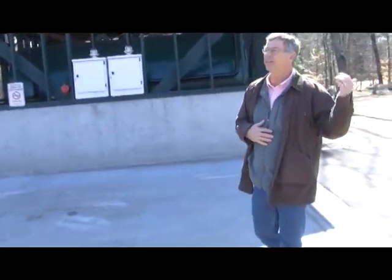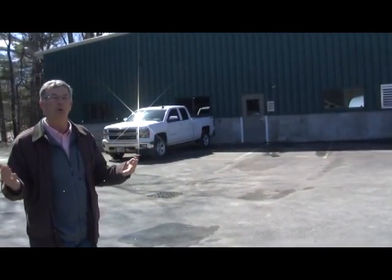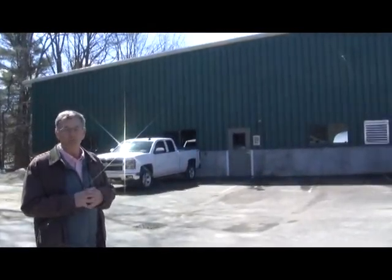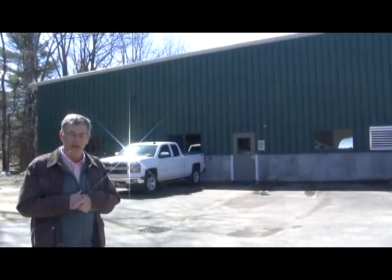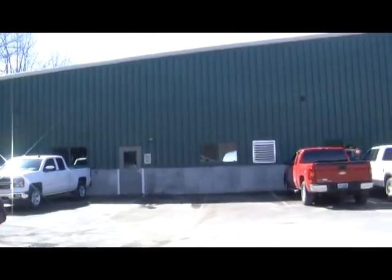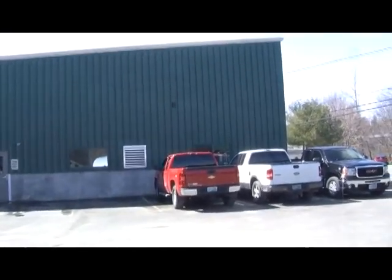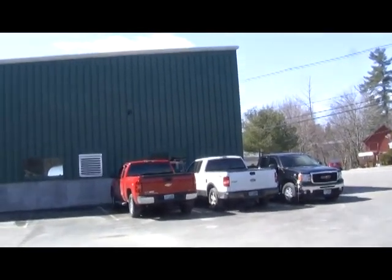As we spin around we're going to look at the highway garage on this side. The original highway garage was built in 1957 — I happen to know that because that's the year I was born. This building had a fire and was partially destroyed about three years ago. Through town meeting we were able to appropriate money and build a new building that's a fantastic facility that should serve the community for more than 50 years.